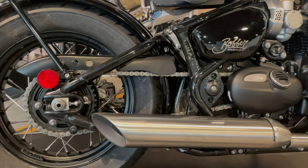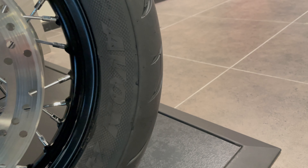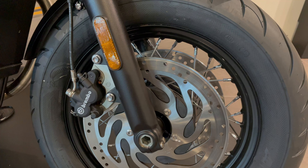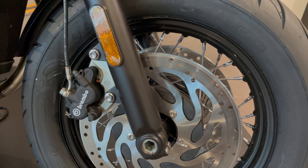You have 16-inch wheels front and back, with Avon Cobra tires for the real Bobber experience. For the braking, you'll have Brembo's up front, twin disc, ABS and traction control.